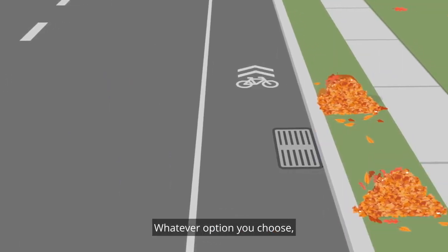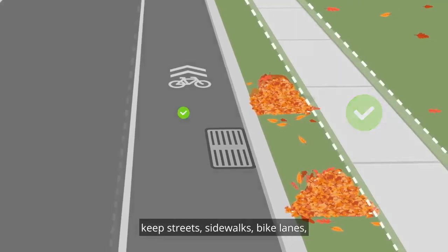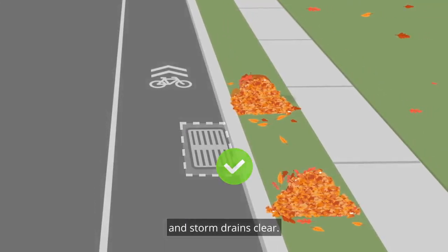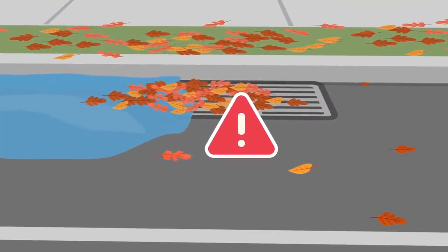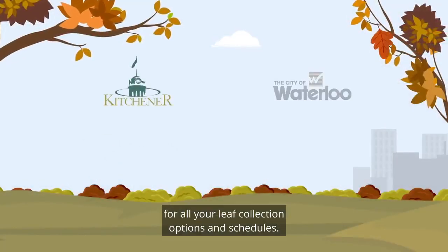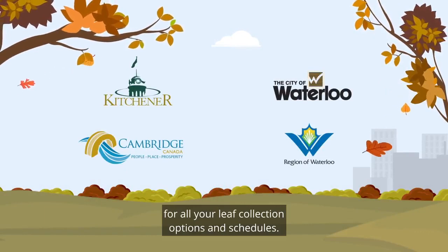Whatever option you choose, keep streets, sidewalks, bike lanes and storm drains clear. Leaves can be a real safety hazard or cause for flooding. Check your city's website for all your leaf collection options and schedules.